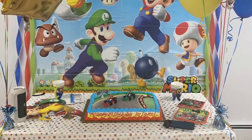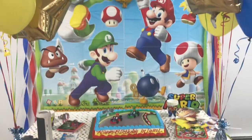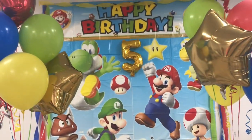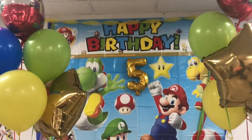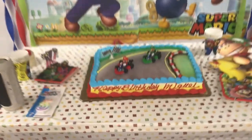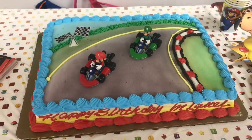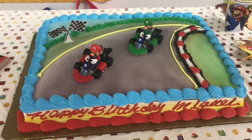Hey, what up you guys! So this past weekend we celebrated my son's 5th birthday — I can't believe it, time flies by so quickly. This is our setup here and we did a Super Mario theme because that's his absolute favorite. I'm just going to share with you real quick how we decorated everything, and you're going to see a picture of him — he is so cute with his little mustache in just a second.